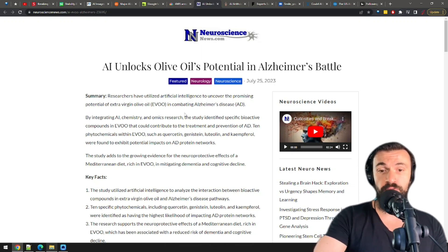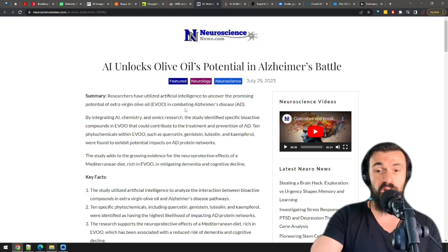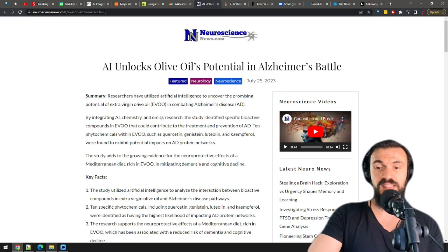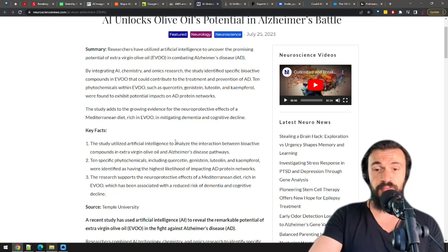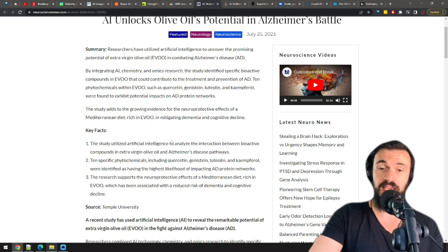In other health news, AI comes to the same conclusion that every Mediterranean grandma already knew for ages: extra virgin olive oil is great for you. By using AI, scientists identified bioactive compounds that can prevent or treat Alzheimer's. I'm gonna go do a shot of extra virgin after this.